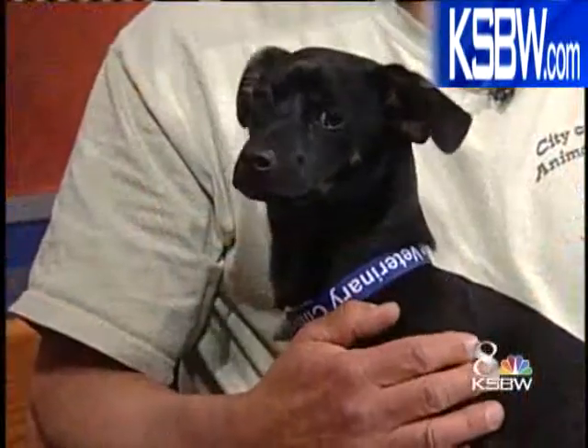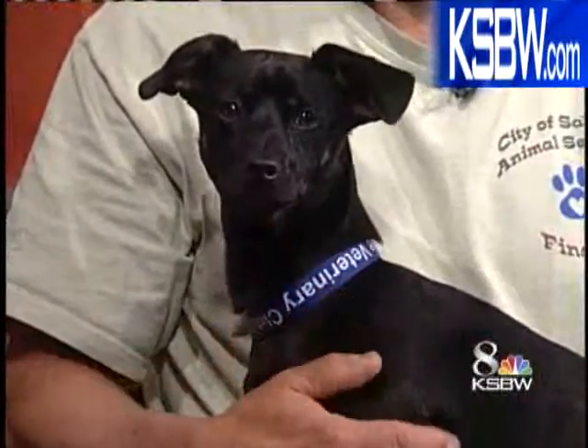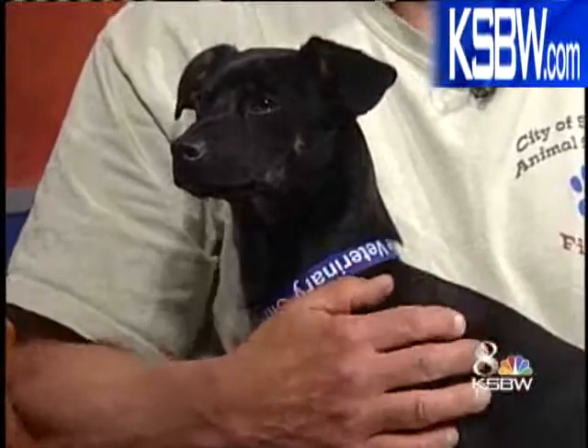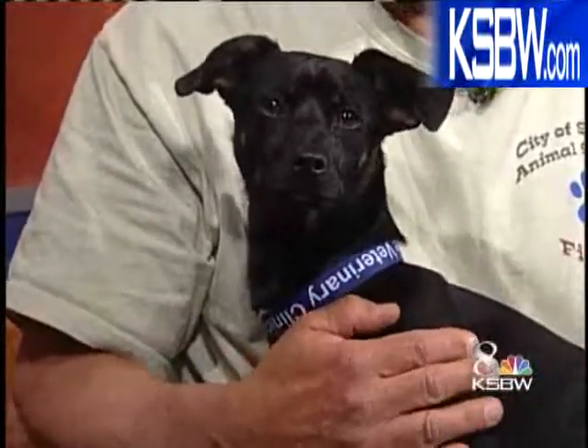Hitchcock Road. And Denny is a dachshund mix. He was found about a week ago running on the streets in Salinas, and no one has come to claim him. He seems like such a sweet dog.